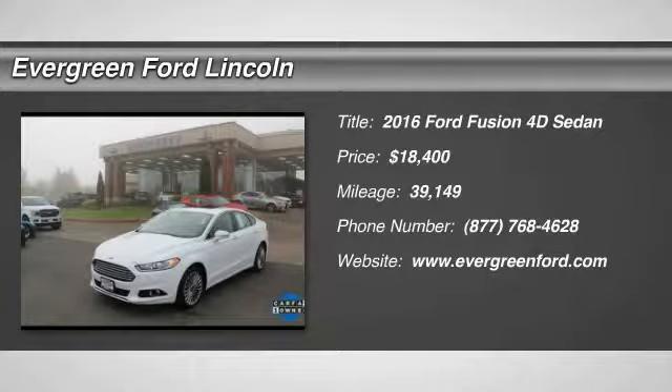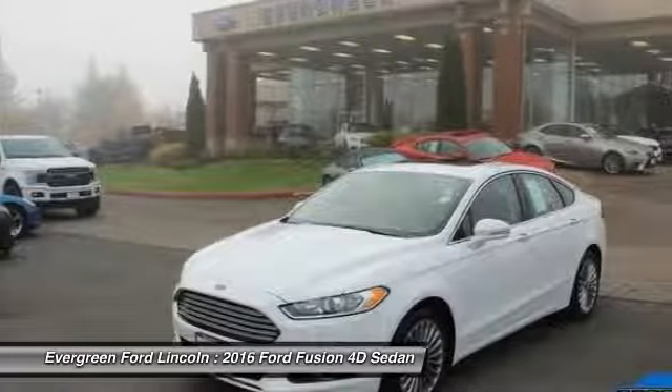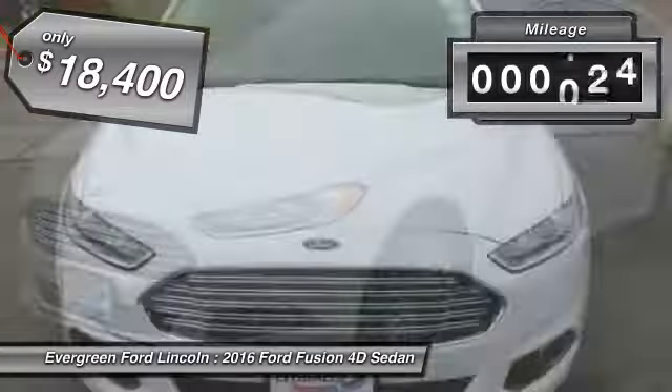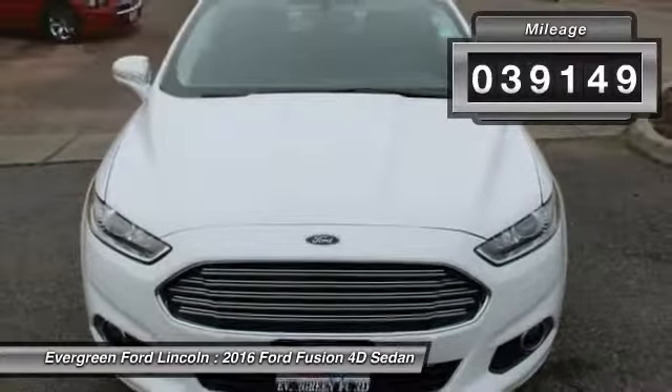Come test drive the 2016 Fusion. You can have both impressive power and great economy in a Fusion, and it is priced below $20,000. This vehicle has less than 40,000 miles.